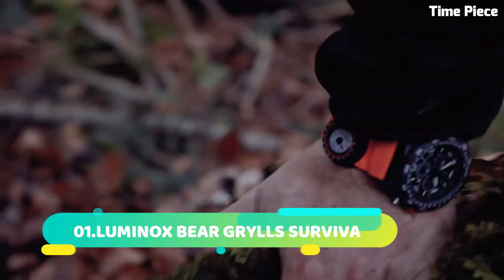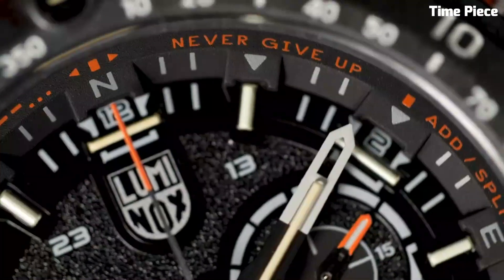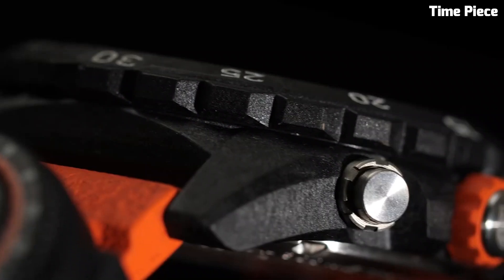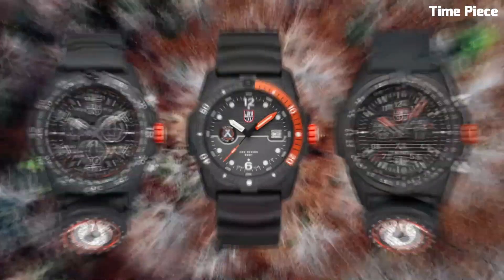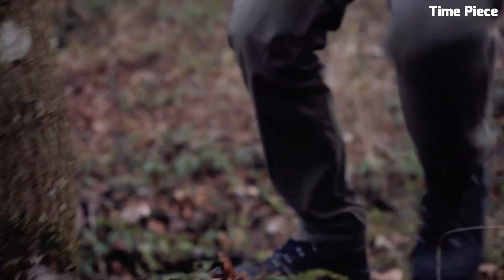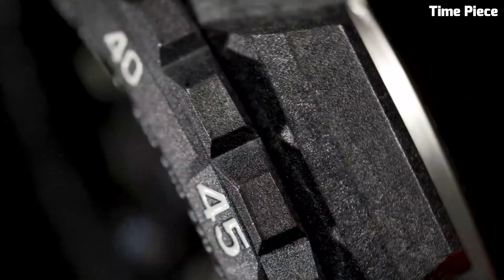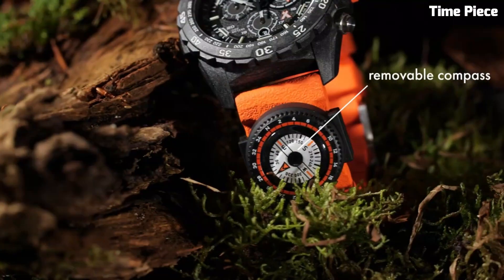Number 1: Luminox Bear Grylls Survival is the epitome of rugged versatility, crafted in collaboration with a renowned survival expert. Encased in a robust yet lightweight polymer case, it endures extreme conditions. The black dial boasts bold numerals and hands, enhanced by luminescence for excellent visibility. With a unidirectional rotating bezel and water-resistance of 200 meters, it is perfect for outdoor excursions. The comfortable and adjustable strap adds practicality. The Luminox Bear Grylls Survival fuses durability and functionality, making it an essential tool for adventurous spirits seeking survival gear at its finest.